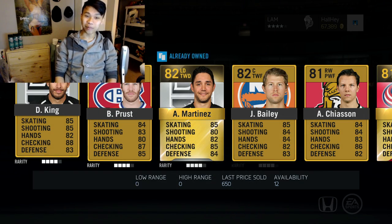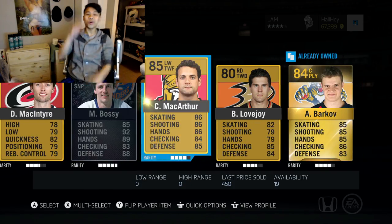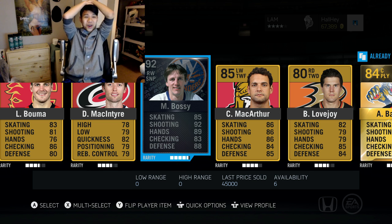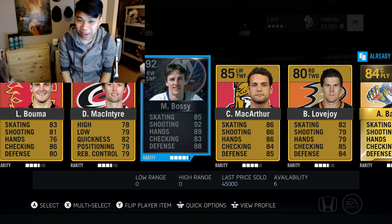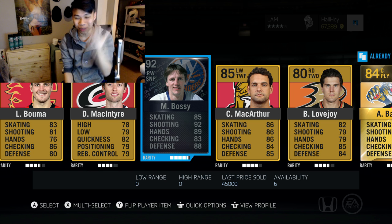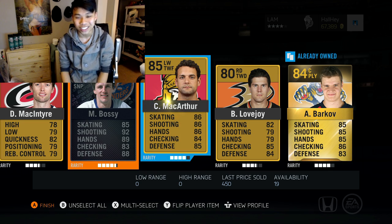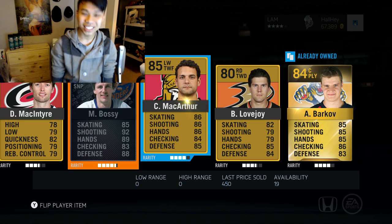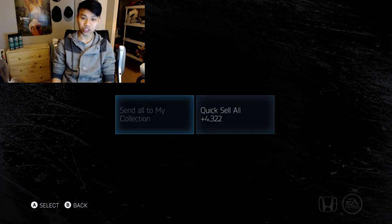There's another pack here — I don't think we're going to get anything as good as those last two packs. No, no, no — a Mike Bossy! Back-to-back packs: we just pulled a legend, 92 Bossy, we pulled a Lidstrom, we pulled a Drew Doughty, and I started with 150,000 coins. That is absolutely ridiculous. Sending to collection.